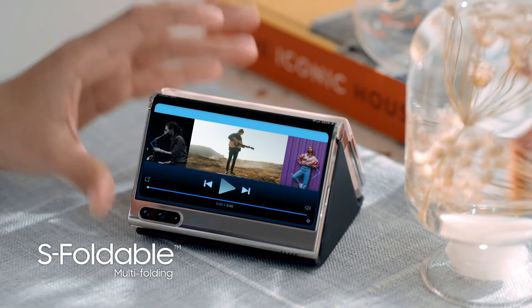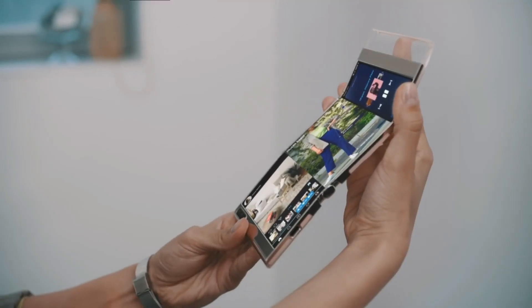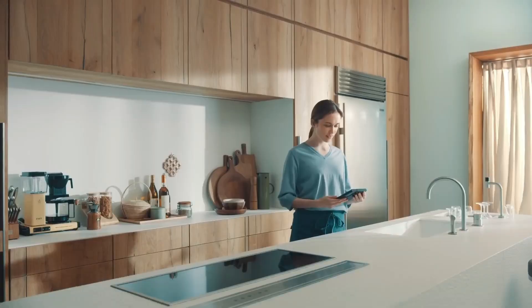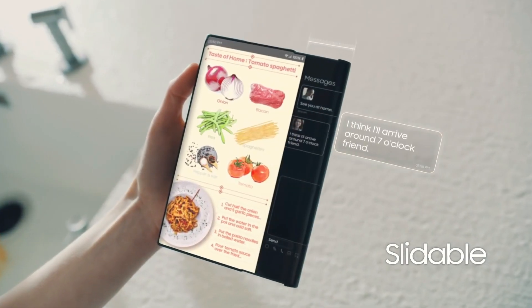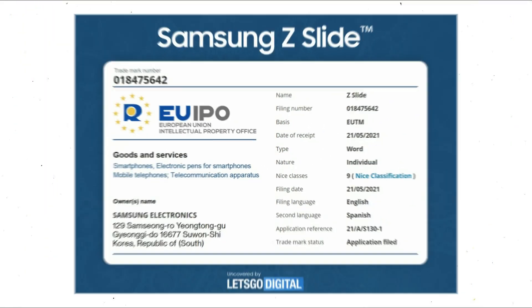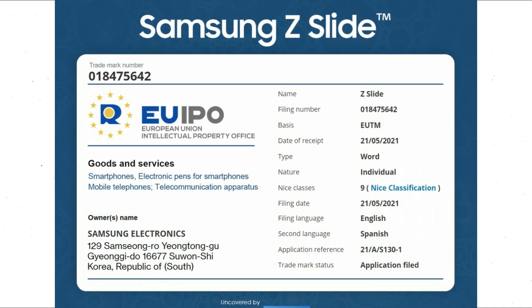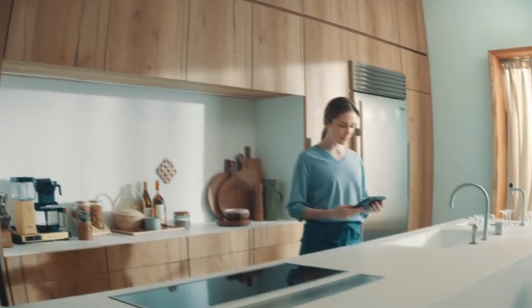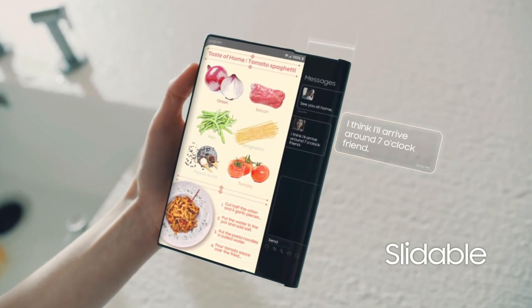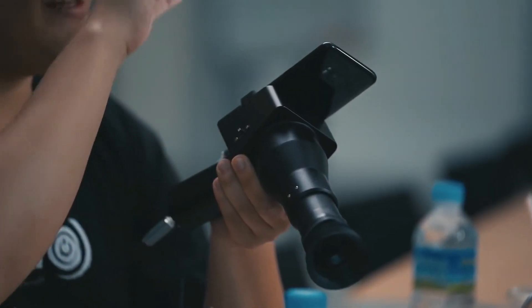A few days ago, Samsung shared a demo video of its display advertisements, and one of the concepts it showcased was a rollable unit. As we all know, concepts do not always make it to the real world, but with a new trademark registered with the European Union Intellectual Property Office, Samsung might be taking this one very seriously. Recently, we learned that Samsung trademarked the name 'Zero,' hinting that the company was working towards a device with an extendable display.